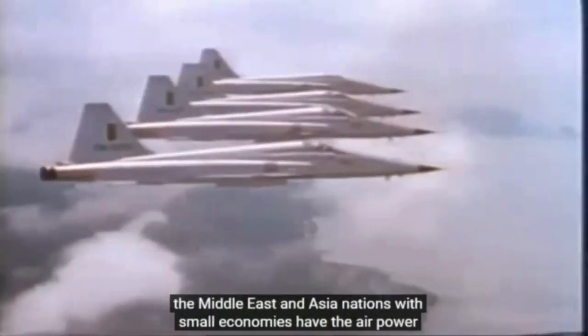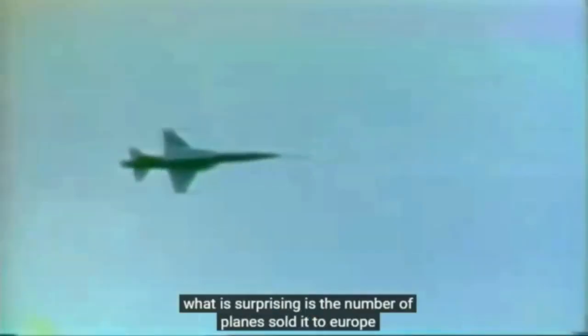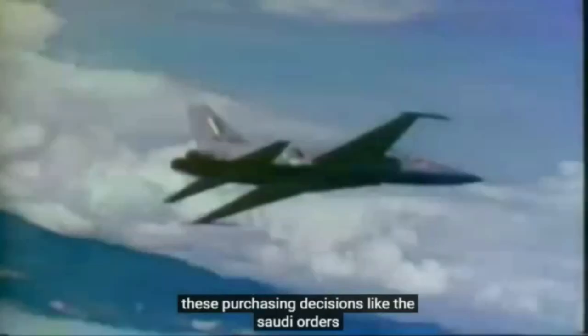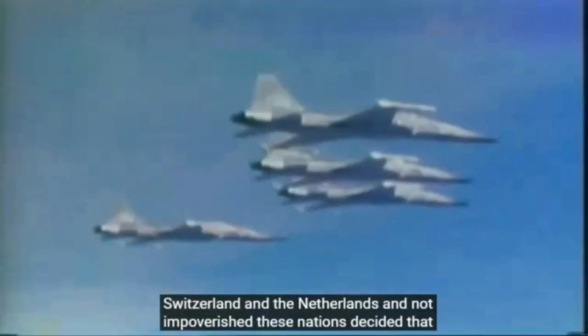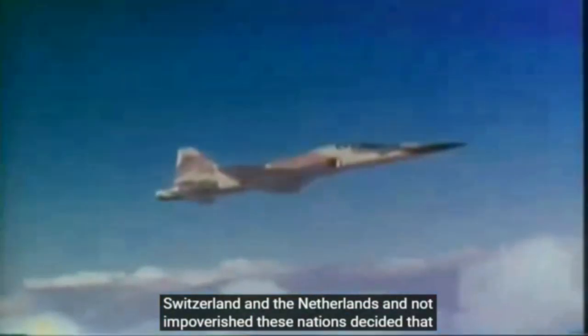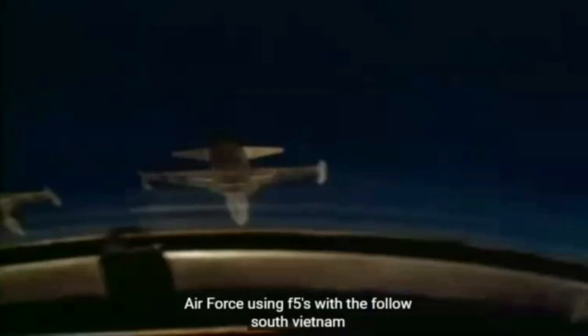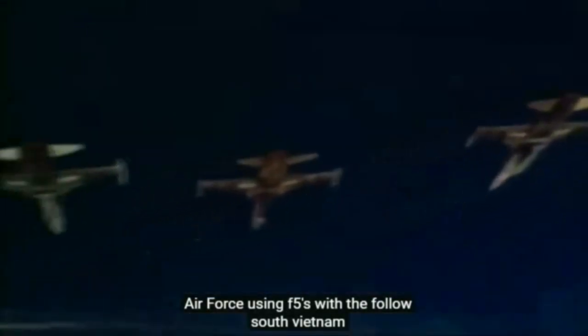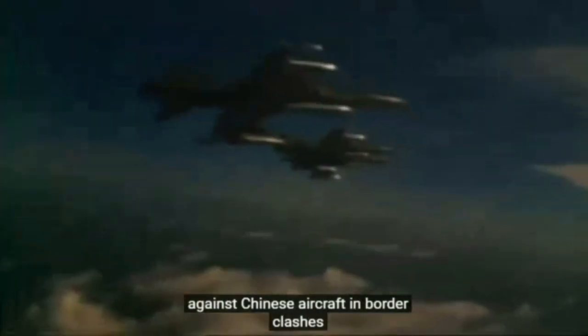Throughout South America, the Middle East and Asia, nations with small economies had their air power transformed. What is surprising is the number of planes sold into Europe — purchasing decisions like the Saudi orders were not economically driven. Countries like Norway, Switzerland and the Netherlands are not impoverished; these nations decided there was no purpose in purchasing larger, more complex and more expensive aircraft for the roles that the F-5 could easily perform. There was also one communist air force using F-5s — with the fall of South Vietnam, the North Vietnamese captured and operated 87 F-5s of various models. These planes were later used with considerable success against Chinese aircraft in border clashes.